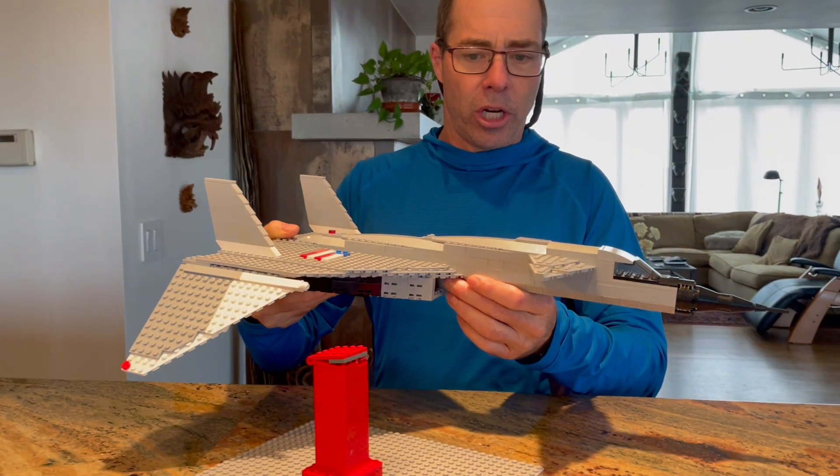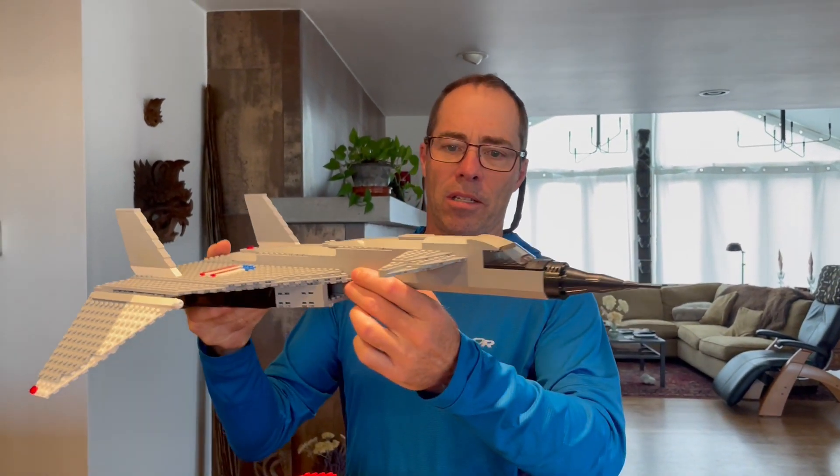It was a very expensive project too. That's the XB-70 Valkyrie.